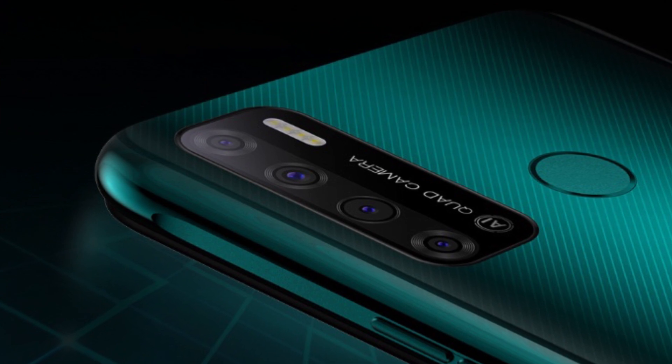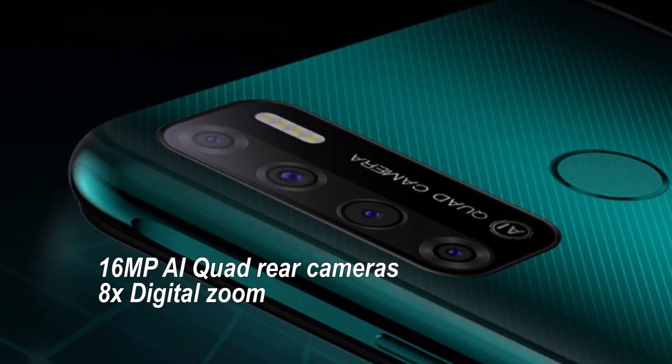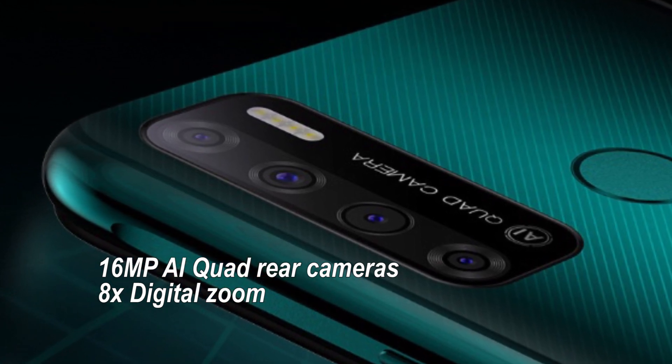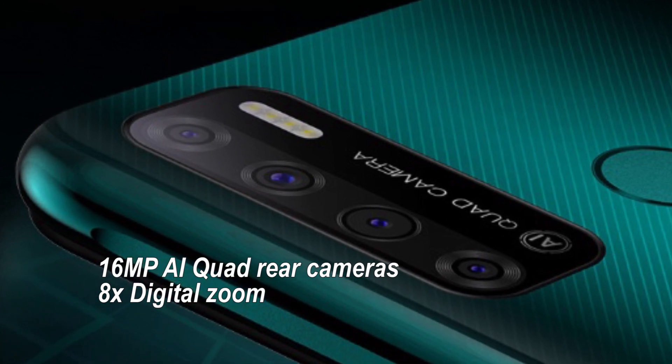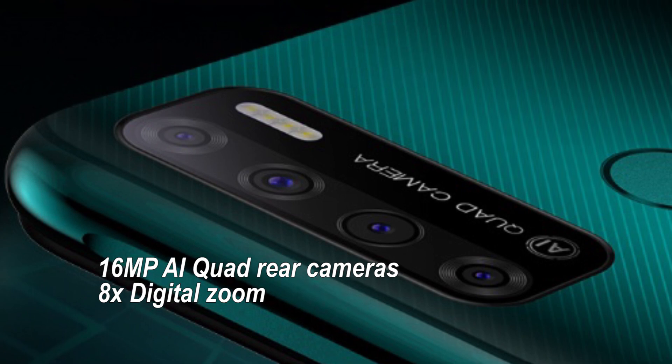The Pouvoir 4 Pro is loaded with 16 Megapixel AI Quadra cameras. Every shot taken by the smartphone is clear and bright enough and has the potential to be a blockbuster. It also supports an 8x digital zoom function.